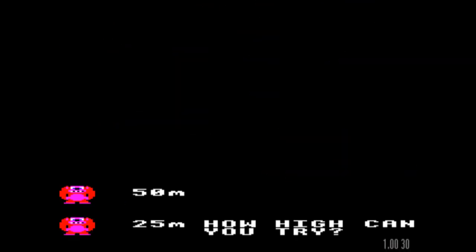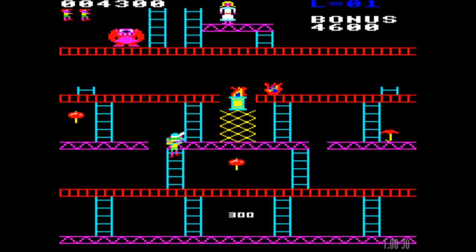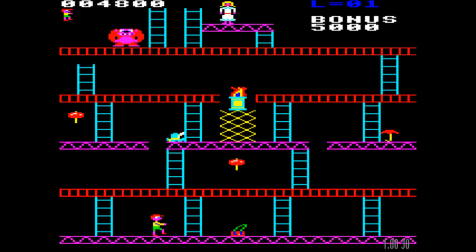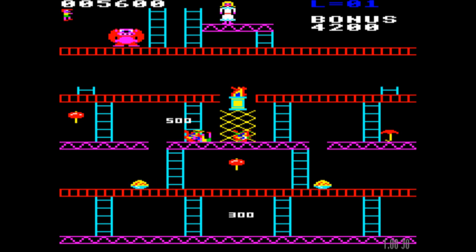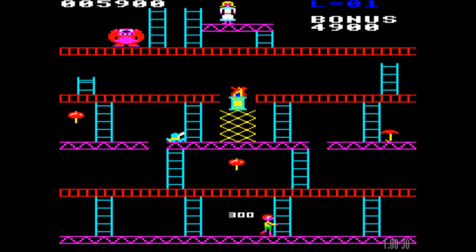I've seen some fairly impressive gameplay on YouTube and elsewhere of people — probably playing Donkey Kong more so than Killer Gorilla — who are fiendishly good at the game. You can blitz through the levels much faster than I'm able to. I don't make any pretences to being an amazing player of really any of the games I review on this channel. For me, it's very much just a case of games that I enjoy and have enjoyed over many years. You might think that after all this time I might have improved, but by and large, no.